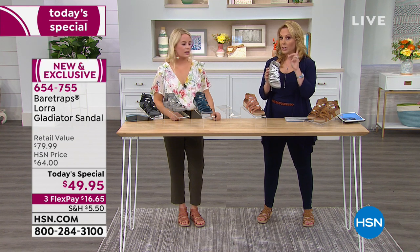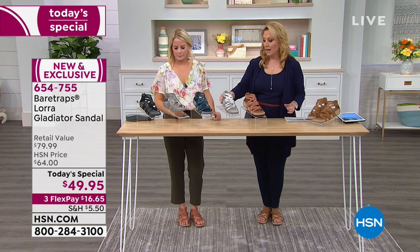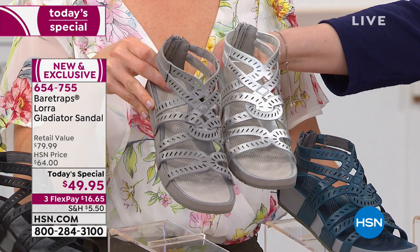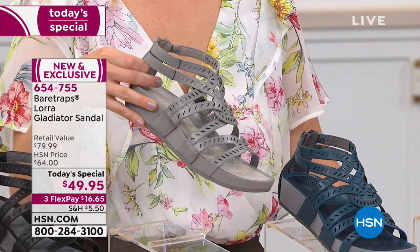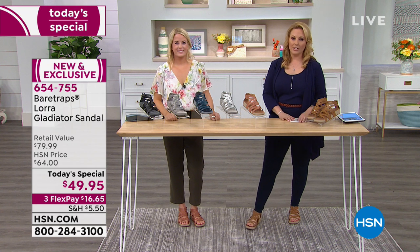We also have it in navy, gray — and let me show the gray and silver together so you can see the difference. Silver here, gray with Grace. And then of course we have classic black, but I'm going to jump to the phones and welcome in our first testimonial caller.